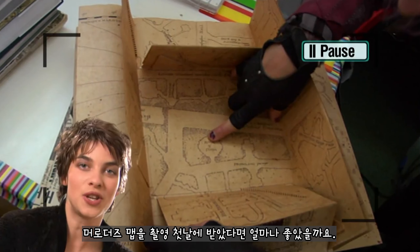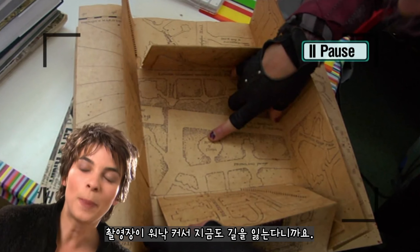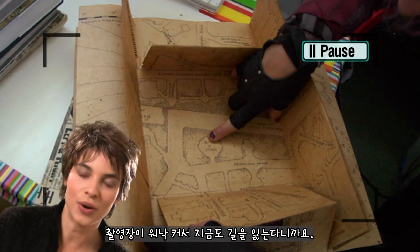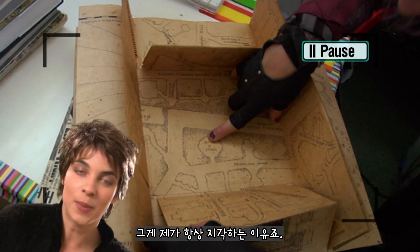I really wish I'd been given a Marauder's Map at the beginning of Harry Potter. The place is so huge. I still got lost at the end trying to find the set, and then I was late all the time.